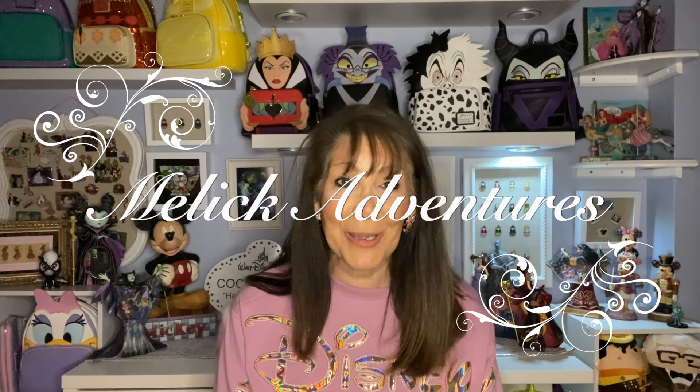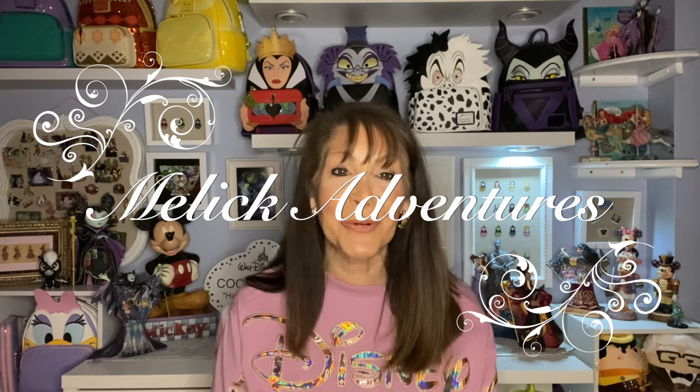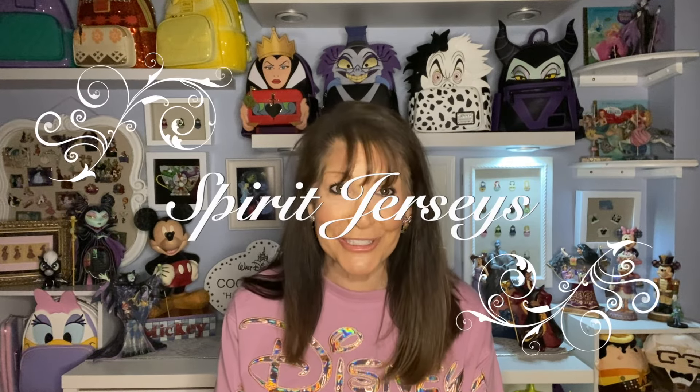Thank you so much, Ben and Danielle, for having these collabs — it is so fun. They usually have a collab the second Tuesday of every month and the last Thursday of every month. This month of January they've thrown in an extra: show your collection of spirit jerseys. So I'm really excited to show you a few of them — make sure you're checking out the participants listed below.